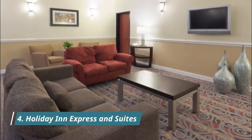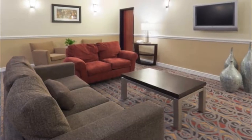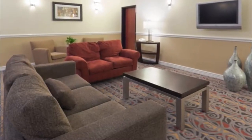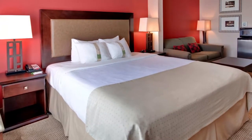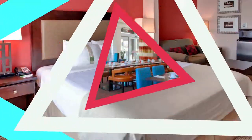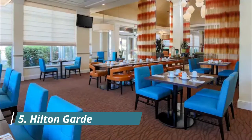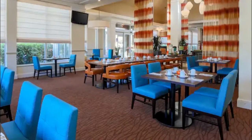Number four: Holiday Inn Express and Suites. Palm trees line the outside of this Holiday Inn Express, and families are treated to a chandelier-lit lobby area when entering this dependable hotel in Bakersfield, located near Buck Owens' Crystal Palace on the opposite side of the Kern River from downtown.